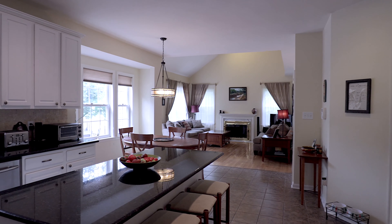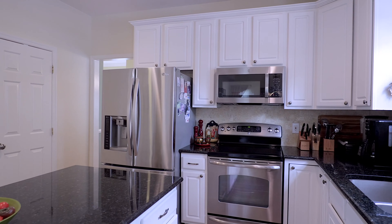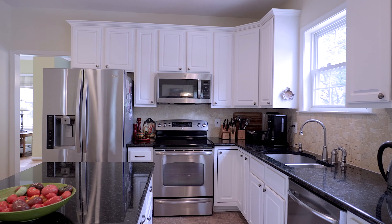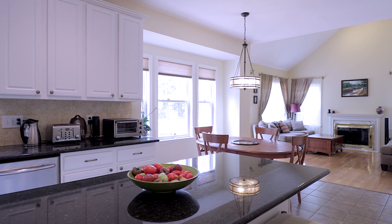I'd like to point out some other features of this property. Besides a very spacious floor plan, there are vaulted ceilings, an updated kitchen with all stainless steel appliances, and hardwood floors.